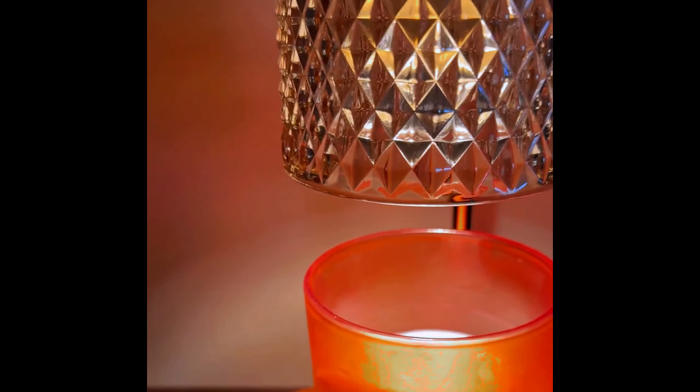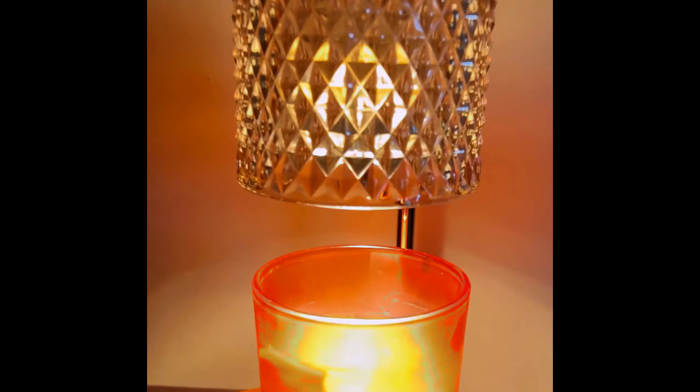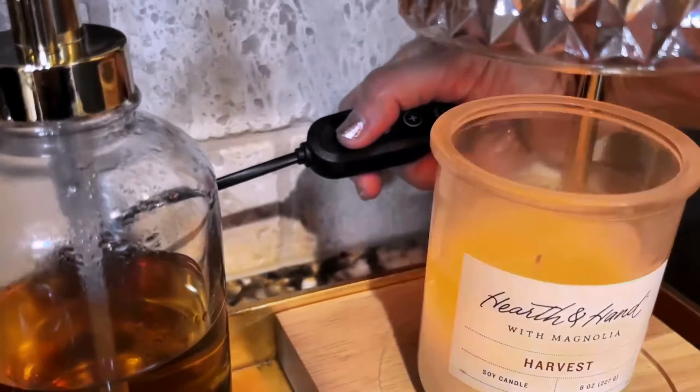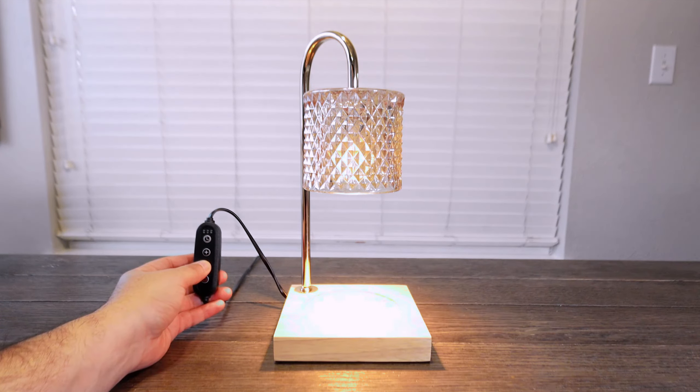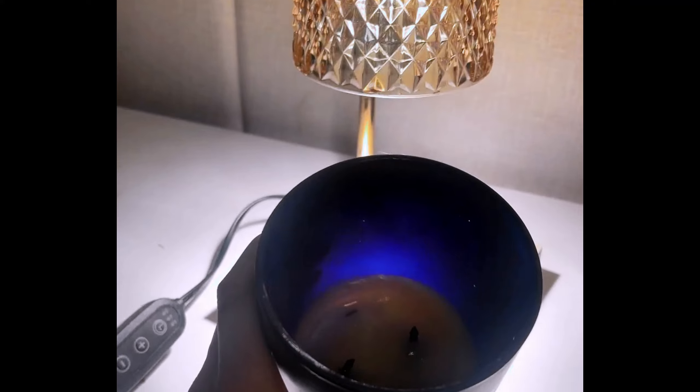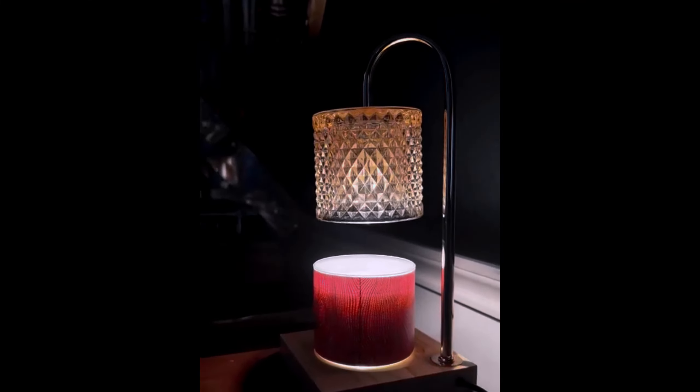The built-in cord remote allows for easy control of brightness and timer settings, enhancing user convenience. The Tig Chiang Candle Lamp's eye-friendly and flicker-free light source ensures a comfortable lighting experience, making it ideal for relaxation or workspaces.